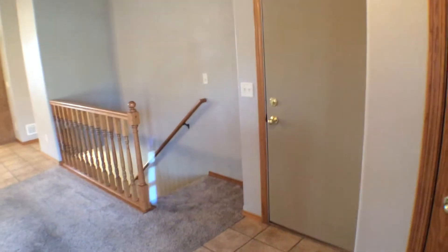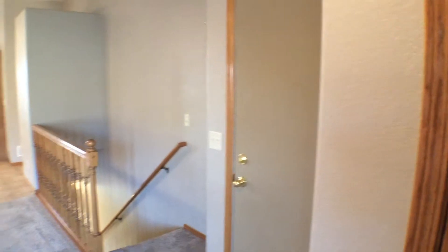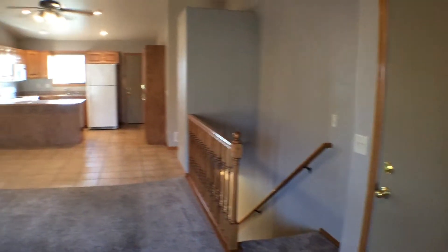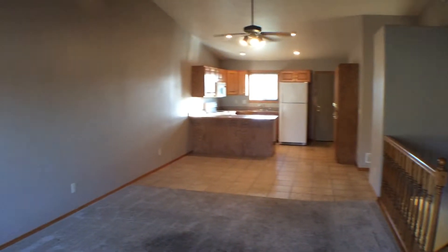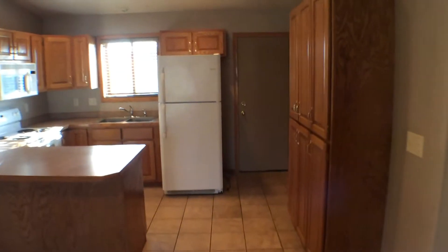Immediately when you walk in, you walk into the entryway. There's a coat closet here on the right, and then there is access to the double garage, also on the right just before the stairs. You can see it's an open family living concept, so we'll head through the living room into the dining room and kitchen area and take a look there.